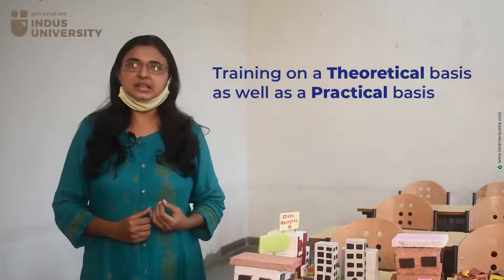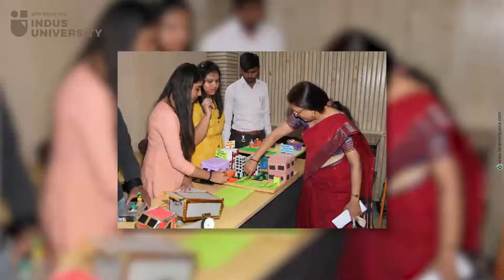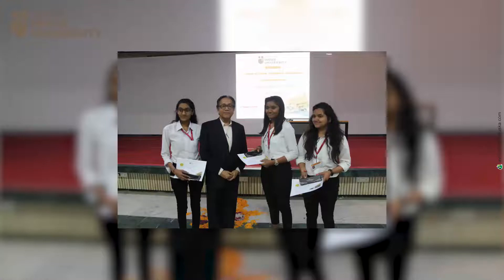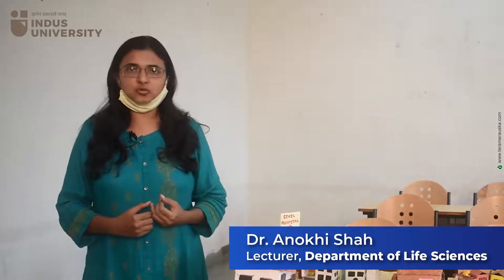Here we are giving training on a theoretical basis as well as on a practical basis, in the form of seminars and practical training at different hospitals. B group students — that is, science graduates or medical graduates — can become part of these two courses.